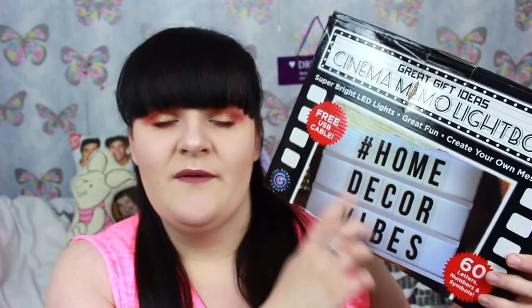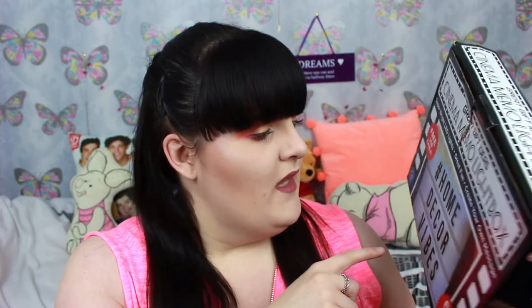My mum and dad bought me this light-up cinematic box. I haven't got it out at the minute because it's downstairs, but this is the box for it, and on it it just says happy 21st birthday. If you follow me on Instagram, which is just my makeup diary, I did post a photo of it on my Insta stories so you might have already seen this. I kind of wanted one of these for ages and my mum - well, my mum and dad - but it's my mum that picks them.